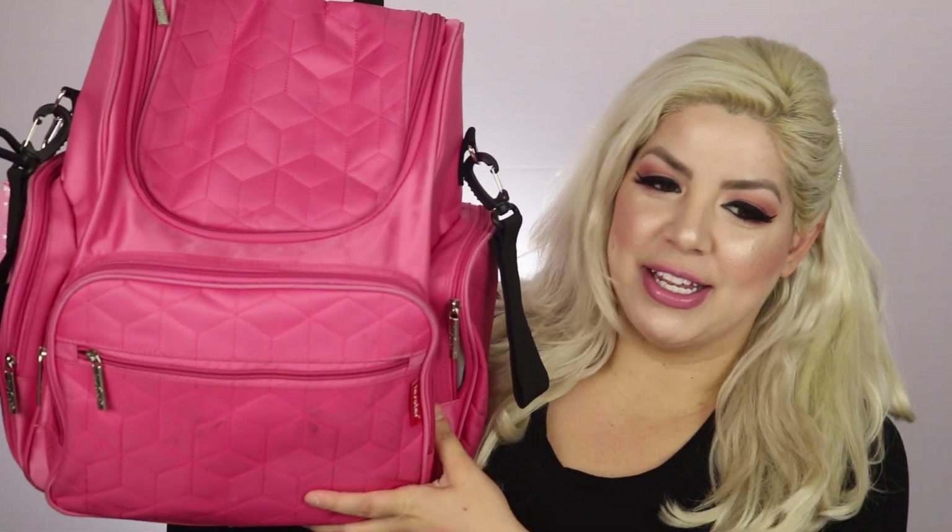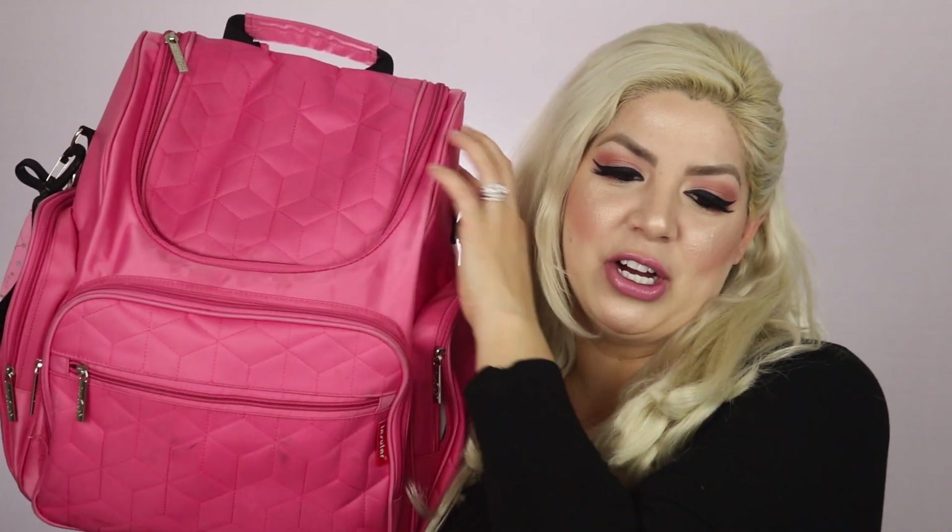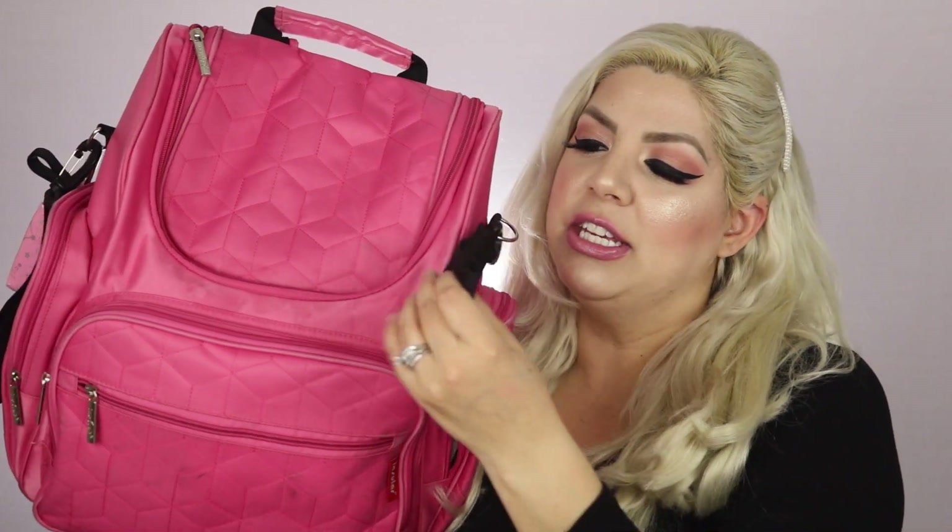For my diaper bag — I'll go ahead and link it down below — it's not that big; the frame just looks smaller on camera. Of course it's pink, which fits perfectly since I have three girls. It does have hooks on either side, velcro attachments for the stroller, and an outside pocket plus two side pockets that fit a regular-size water bottle.